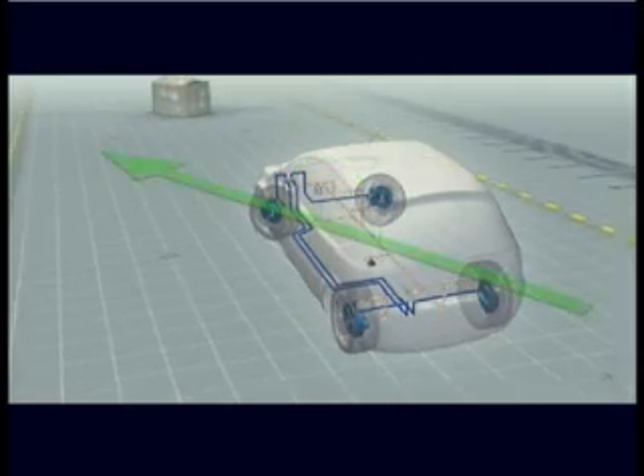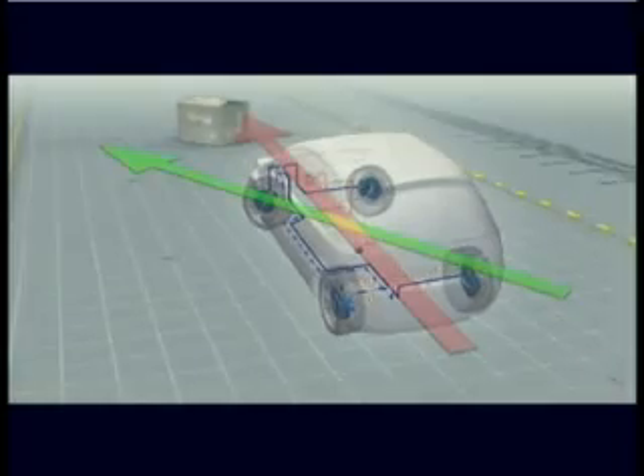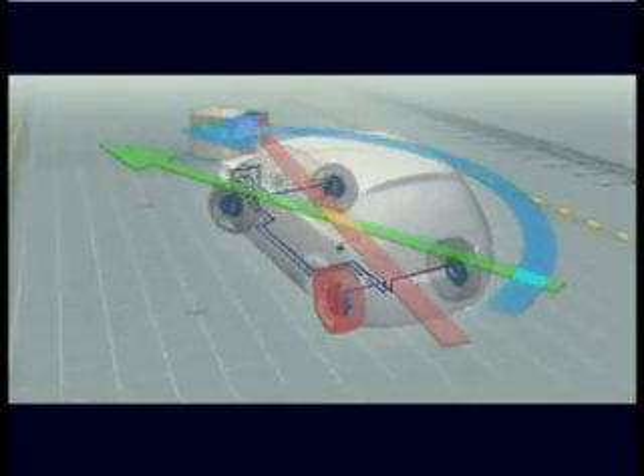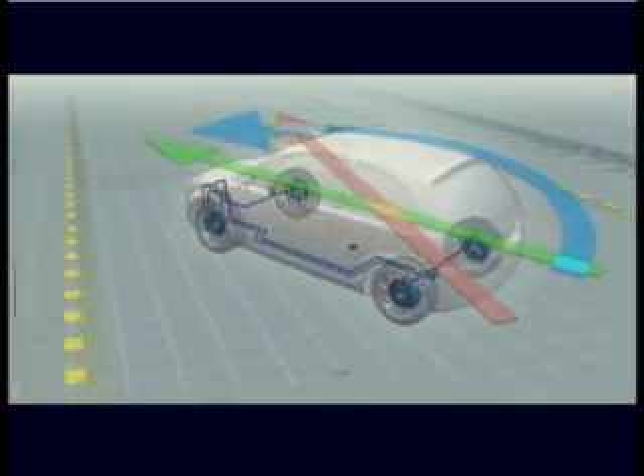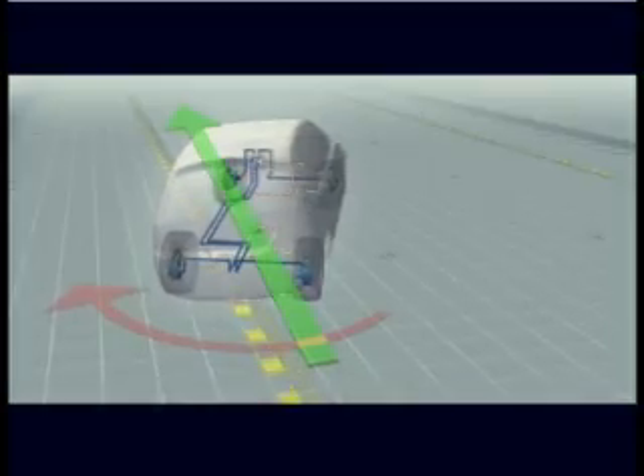ESC intervenes by braking the relevant wheel. ESC works together with computerized anti-lock braking systems to correct oversteer, when the back of the car slides out, or understeer, when the car loses grip from the front. In this way, ESC helps bring the car back under control, heading in the direction the driver intended.